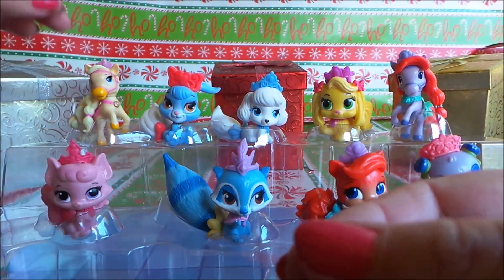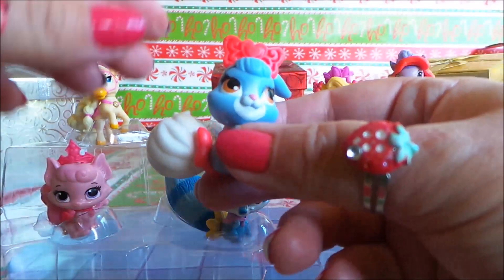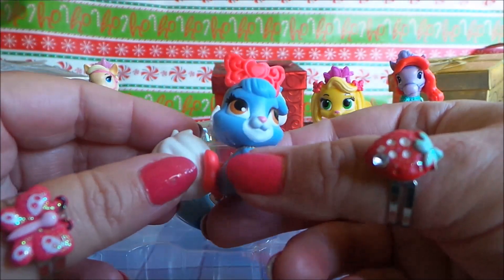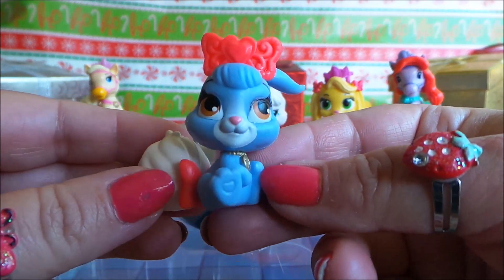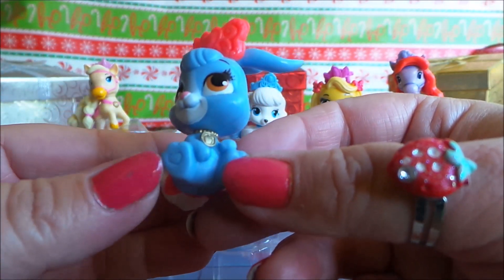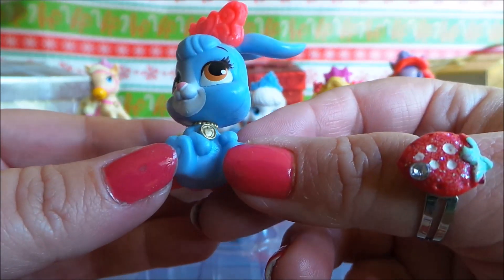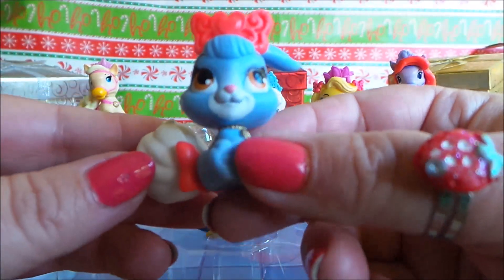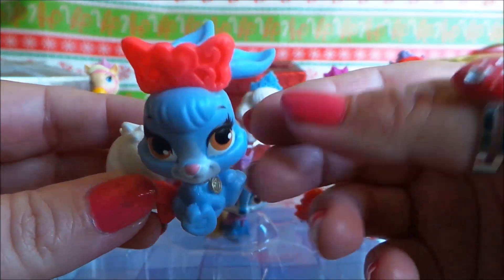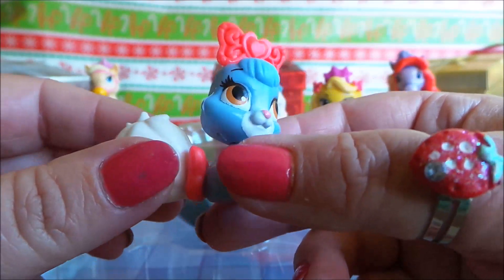Next up we have Berry. She has a coral colour bow and beautiful big eyes — very cute. She's also wearing a golden collar and she has a really beautiful bushy tail. Look at her long ears — very cute.